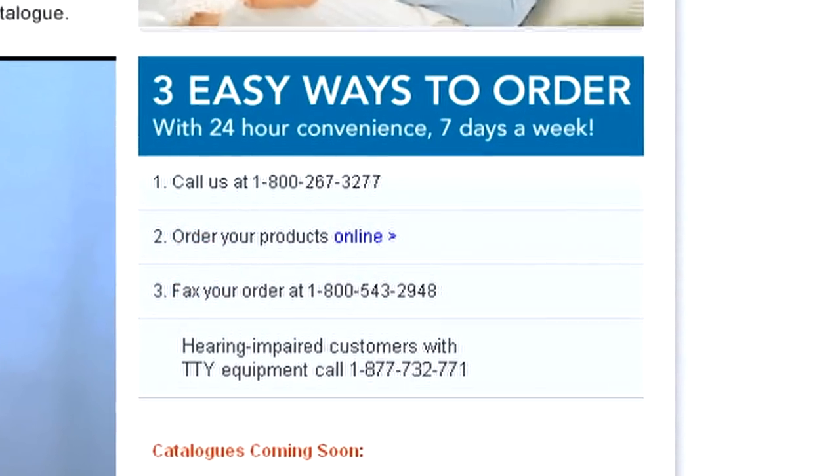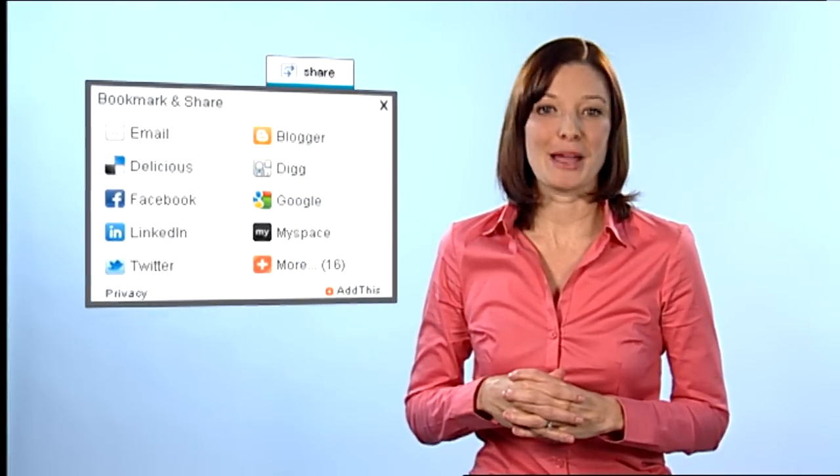Already know what you want? Place an order hassle free. Want to share something? It's easy to flip through the digital catalog, clip a page and email it to family and friends.